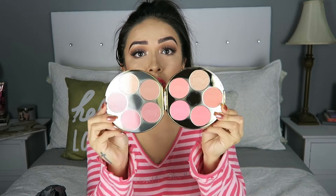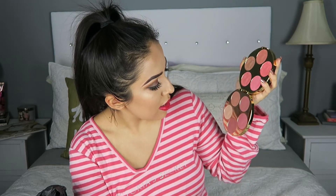I also got this Tarte Color Wheel palette. It has ten of their Amazonian Clay blushes — it's very, very pretty. It has a few shimmer ones and also some of their matte blushes. I have one of their blushes already and I really like the quality, so I had to get this Color Wheel. It was a great deal — it was part of their holiday collection, so it probably isn't available anymore, but don't quote me on that.